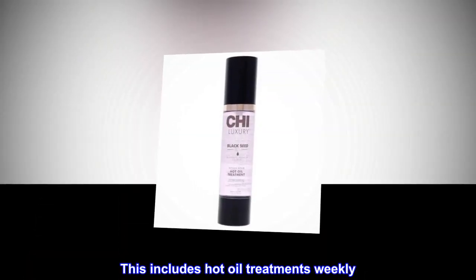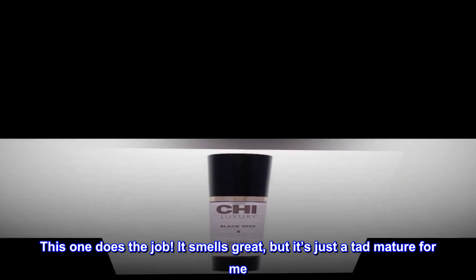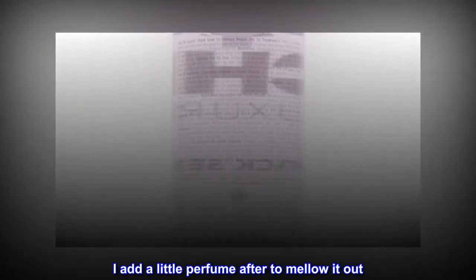My hair reaches my butt and so I take extra care of it. This includes hot oil treatments weekly. This one does the job. It smells great, but it's just a tad mature for me. I add a little perfume after to mellow it out.